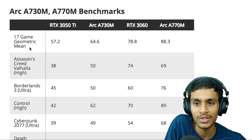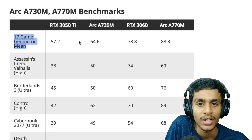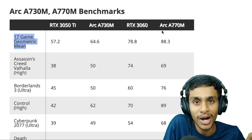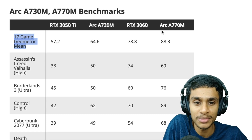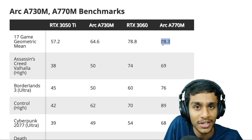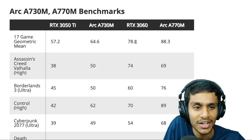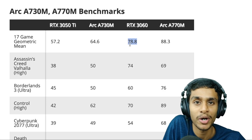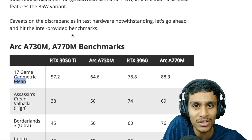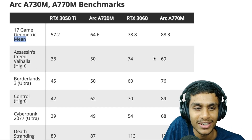Testing the mean performance across 17 games, the Arc A770M is significantly ahead of the other GPUs. It achieves an average of 88.3 fps while the RTX 3060 Mobile sits at 78.8 fps. However, mean performance doesn't tell the whole story for every game.